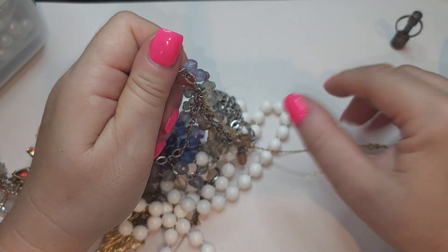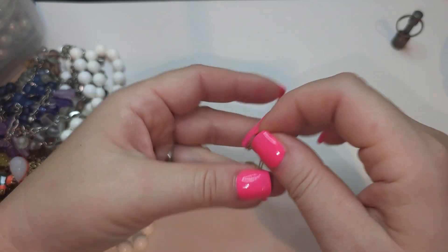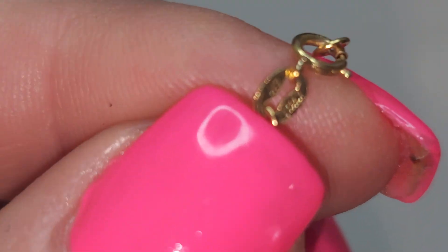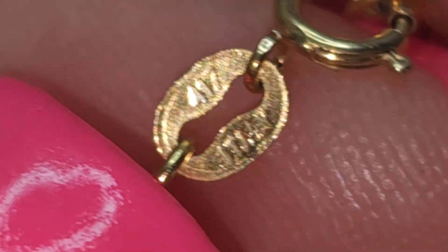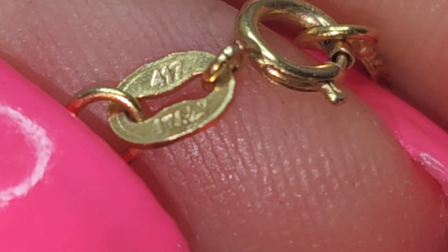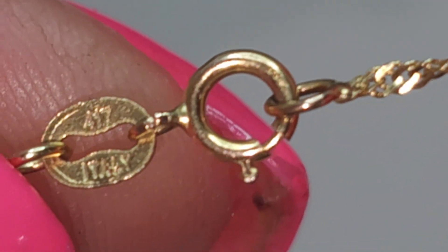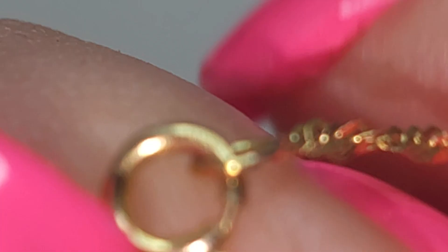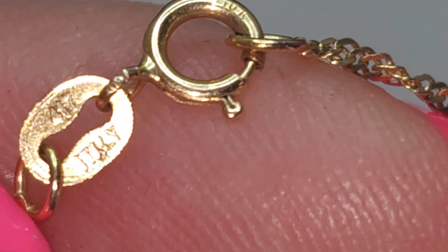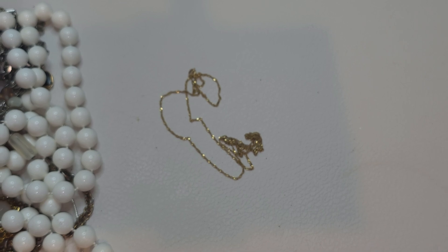I have a feeling this is gold by the way it looks. So right here we have most likely gold — let's take a look. Italy — 417. What is 417? And right here is something — 10k, 10k! So this one is 10k but I have no idea what 417 means. Italy — nice chain if it's 10k.